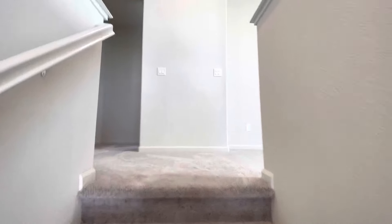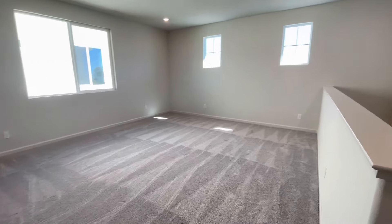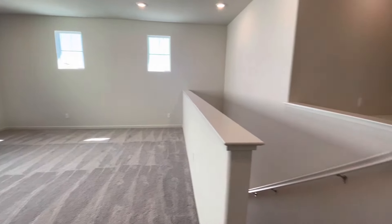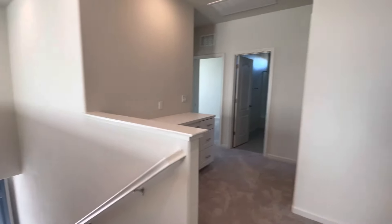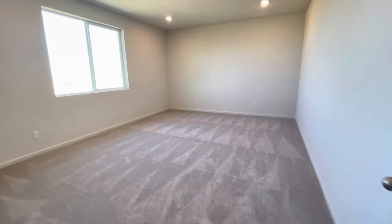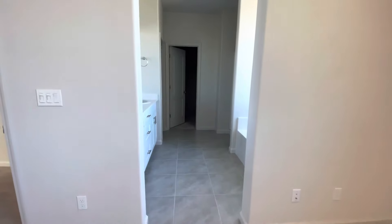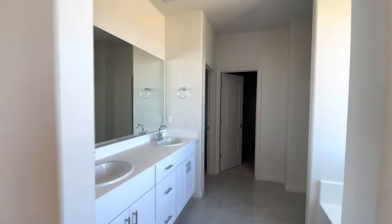Beautiful loft, huge and beautiful — I absolutely love it. It's a 5,500 square foot lot size, a little over six hundred thousand is the purchase price. Beautiful big master bedroom and a beautiful master bath.